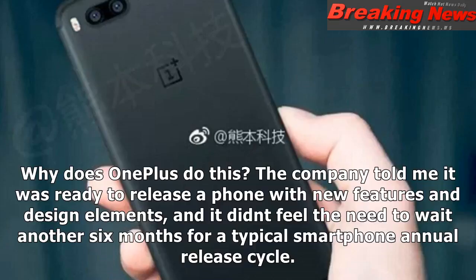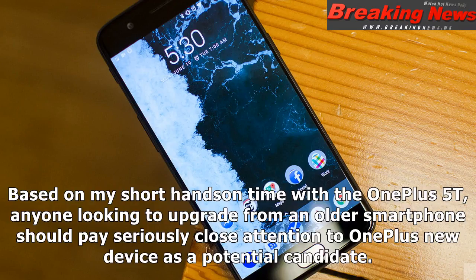Why does OnePlus do this? The company told me it was ready to release a phone with new features and design elements, and it didn't feel the need to wait another six months for a typical smartphone annual release cycle. Based on my short hands-on time with the OnePlus 5T, anyone looking to upgrade from an older smartphone should pay seriously close attention to OnePlus's new device as a potential candidate.